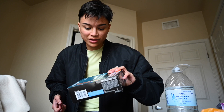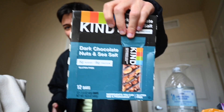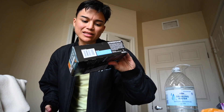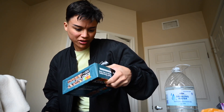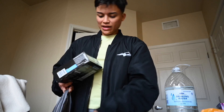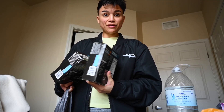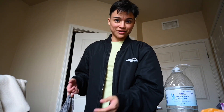We got Kind Bars. These are some of my favorite bars — the Kind Dark Chocolate Nuts and Sea Salt. They're low in sugar, gluten-free, and plant-based. I don't know if they're completely vegan, but I think they are. We got two of those, and they were two for $30 — buy one, get one free.